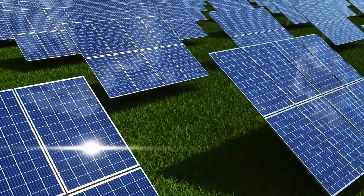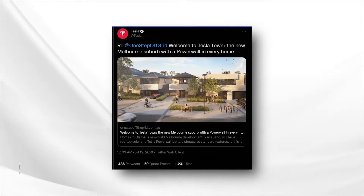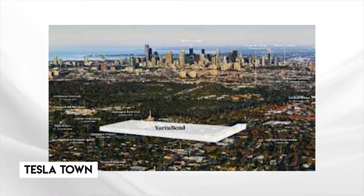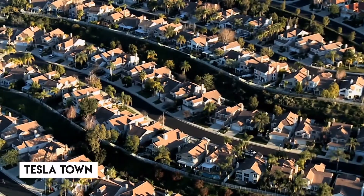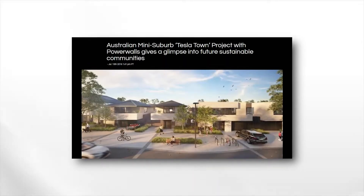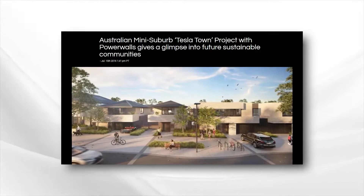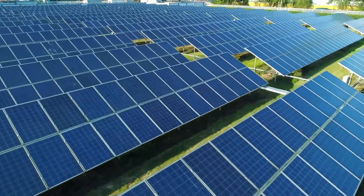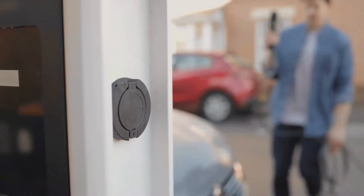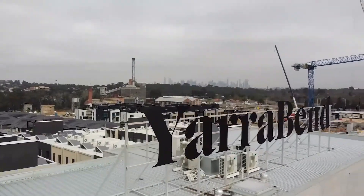For those of you who are familiar with renewable energy, you might remember that back in 2016, developers in Australia announced plans to build the world's first Tesla town in a small suburb off Melbourne's business district, where every house would have a solar roof and a built-in Tesla Powerwall. The project was praised as one of the most environmentally sustainable developments in Australia, and the solar panels were expected to generate so much electricity that residents would be able to recharge their electric cars for free. The world's first Tesla town was officially called Yarra Bend, after the Yarra River that runs through the neighborhood.